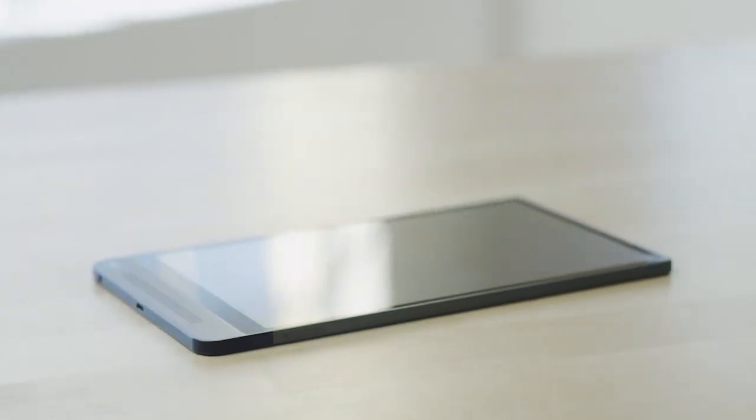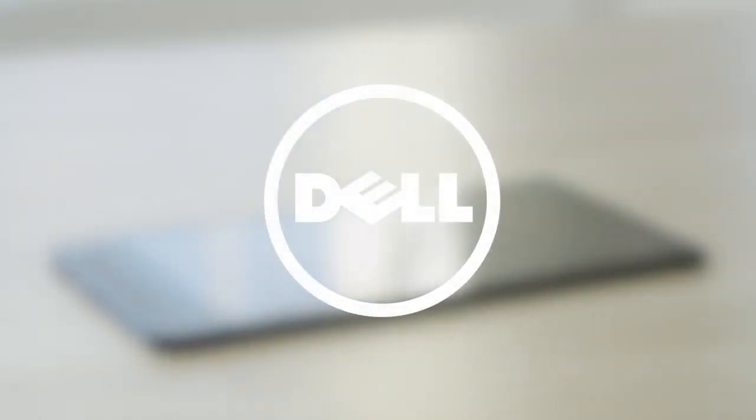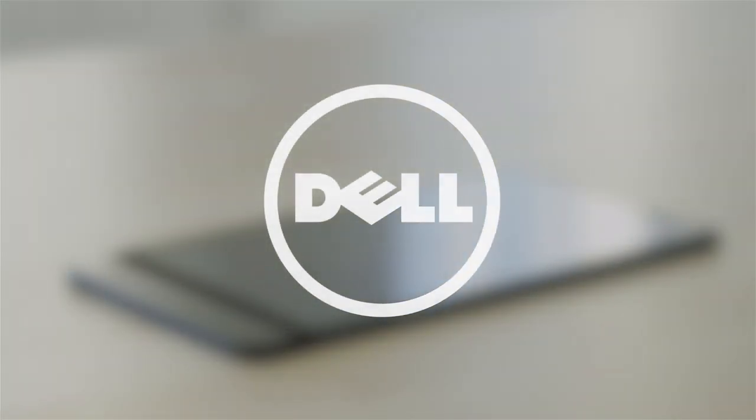The new Dell Venue 8 7000 series tablet with the Intel RealSense snapshot depth camera and the Dell Gallery is the single tool to connect all of your visual life. What can you create?